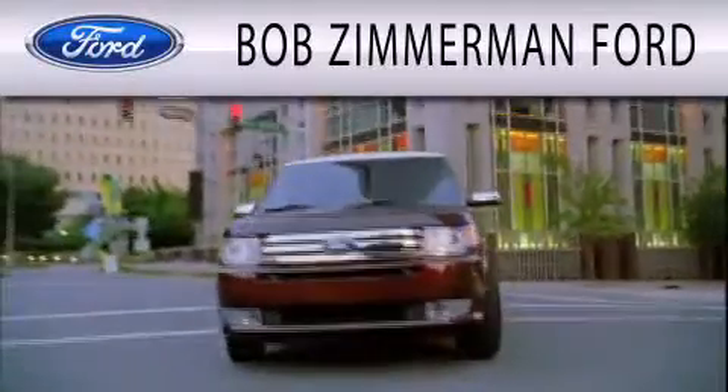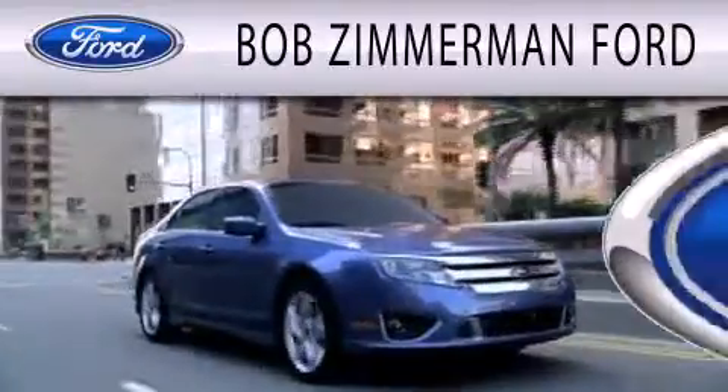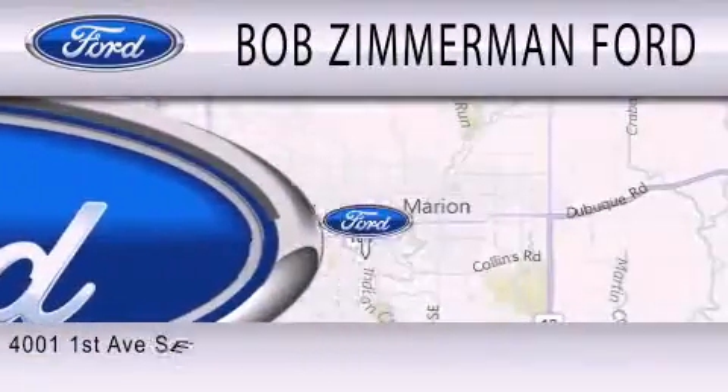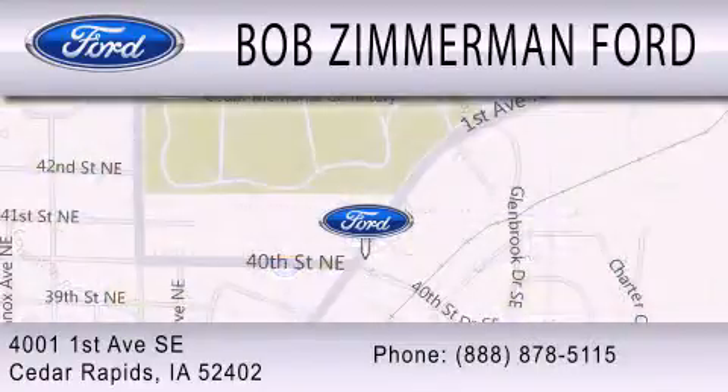Bob Zimmerman Ford is dedicated to doing everything possible to ensure that the experience you have selecting your next vehicle is as pleasant as possible. We are located at 4001 First Avenue SE in Cedar Rapids. We'll be right back.